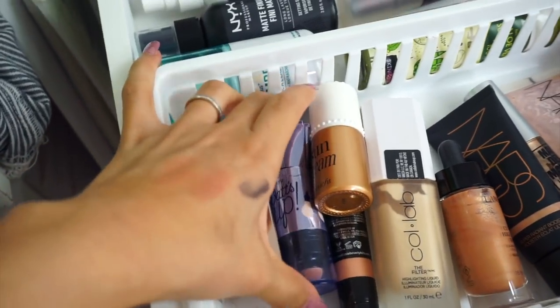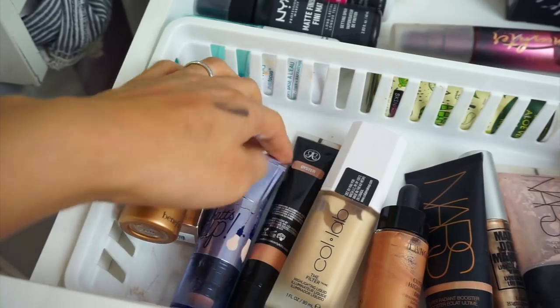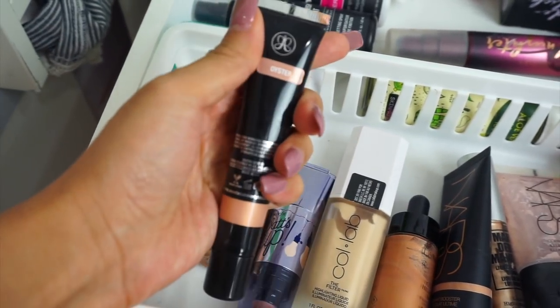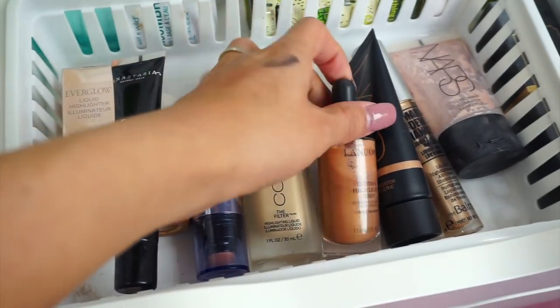Cream highlighters — I do need to use these up more. This is the Sunbeam, we just got that one. Got this one by ABH which is the Oyster. Let's do the Lancôme — let's try it out.